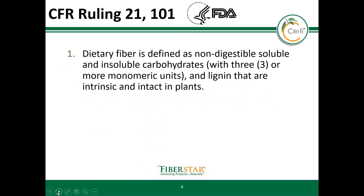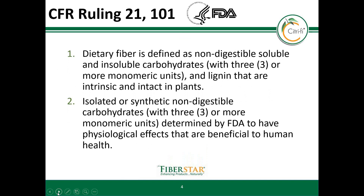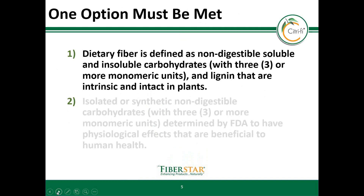The first criteria entailed fiber defined as non-digestible insoluble and soluble carbohydrates with three or more monomeric units. It also included lignin which had to be intrinsic and intact in plants. The second criteria required the fiber to be either isolated or synthetic non-digestible carbohydrates with three or more monomeric units, determined by the FDA to provide physiological effects that are beneficial to human health. At a minimum, at least one criterion must be met to qualify as a dietary fiber according to the FDA.